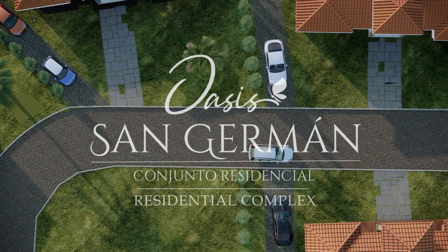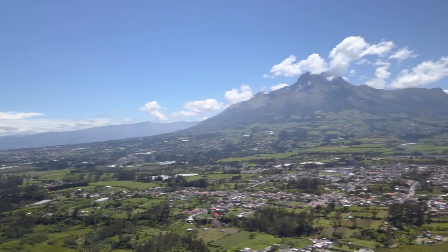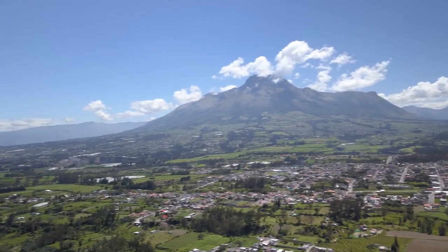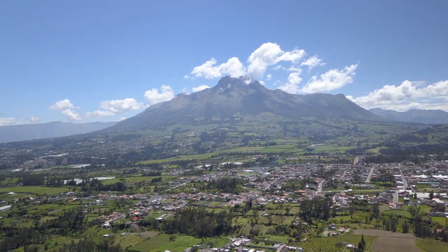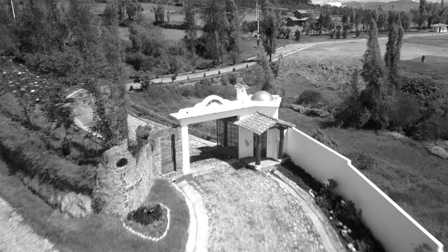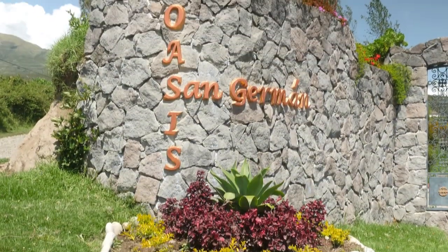Oasis San Germain is a new housing community located in the foothills just outside the charming town of Cotacachi, Ecuador, with the spectacular Mount Imbabura draping the background. It is being developed with a focus on promoting a healthy lifestyle and being surrounded by nature.